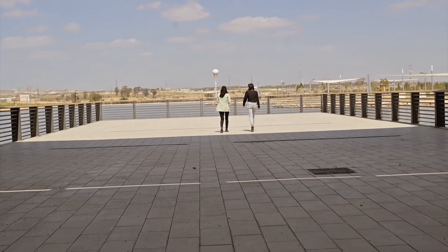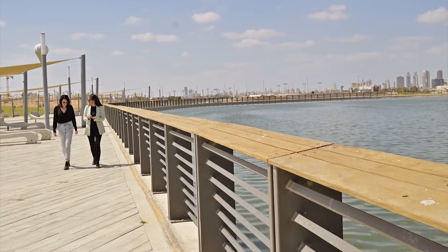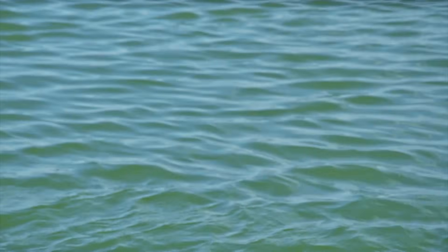Also supported by Jewish National Fund USA. Welcome to the biggest lake in Israel, here in Be'er Sheva. The city of Be'er Sheva, the capital city of the Negev, is a metropolis for over a million residents in the area. If you would have told us 10 or 15 years ago that this would happen, nobody would have believed it. I'm Be'er Sheva born and raised, and having this oasis changes the entire experience of actually living here in the Negev.